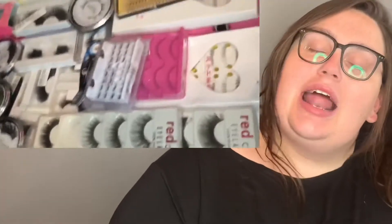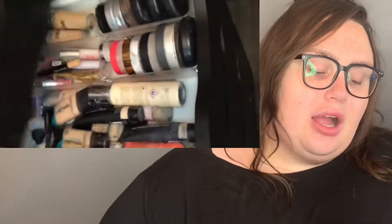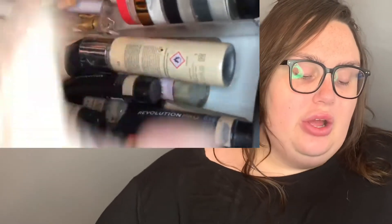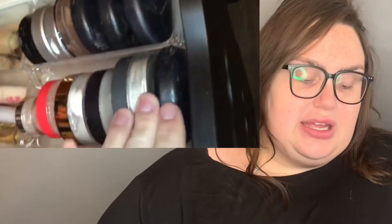Over on the other side of my drawer I have my lashes. I usually use eBay lashes pretty much always, but I do have some Sugarpill lashes that I like as well. I did do a video on eBay lashes if you want to check those out. Then I have my foundation and powder drawer as well as concealer — it's a total wreck. These are all my powders and all my bronzer powders.